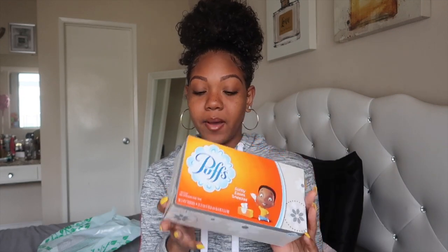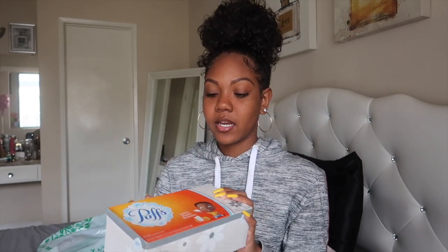Next I got some Puffs tissue. I always keep tissue in my room — sometimes I get a little mucus in the morning and need to blow my nose. This is the Puffs brand, which is a name brand, and they had it at Dollar Tree. It's actually a big box, not a little teeny thing of Puffs, and I always keep it next to my nightstand.